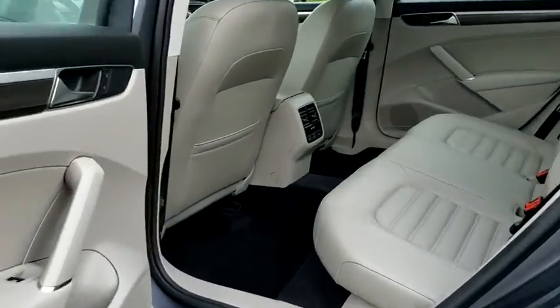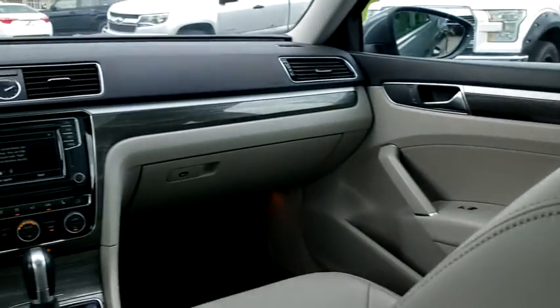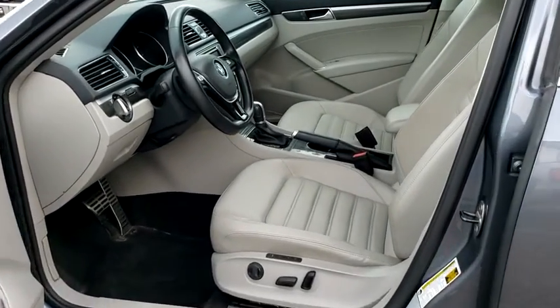Navigation system, traction control, power passenger seats, leather-wrapped steering wheel, dual airbags, one owner, power steering, four-wheel disc brakes, heated front seat, trip computer.